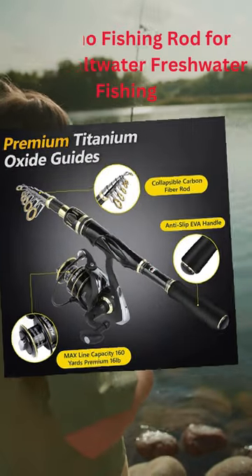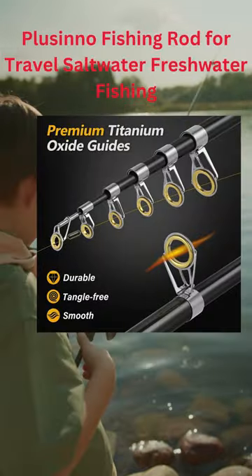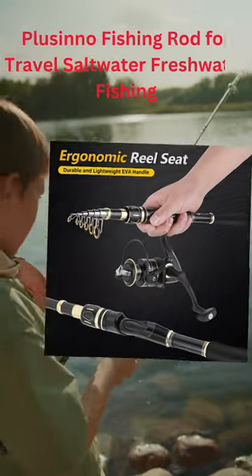This is a great fishing set that includes a fishing rod, reel, fishing line, bait, and a bag to carry everything in.